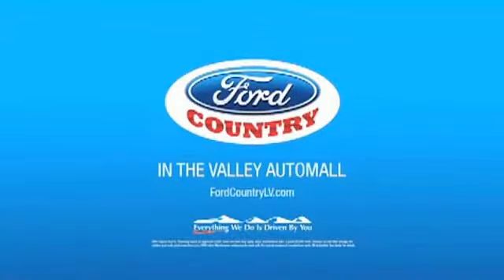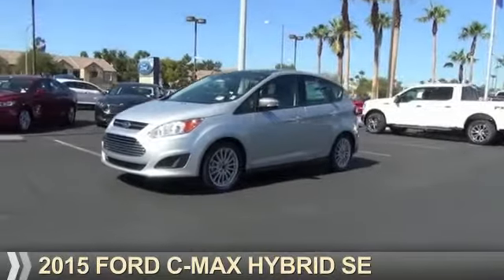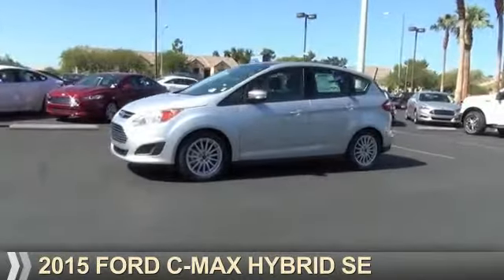Visit Ford Country in the Valley Auto Mall today. Presenting the 2015 Ford C-Max Hybrid.